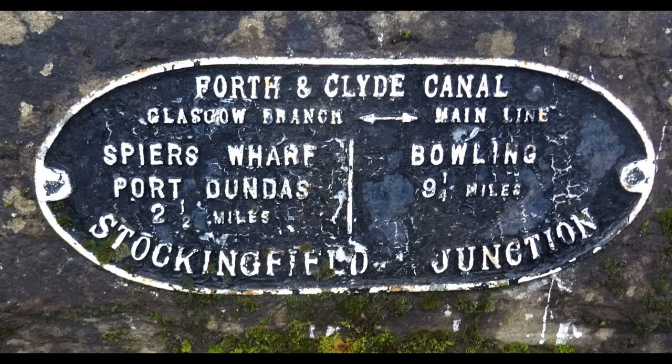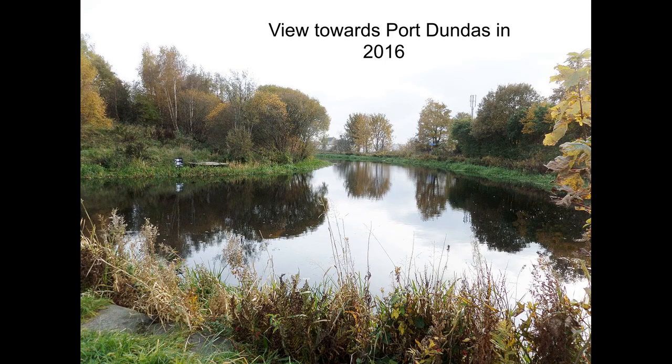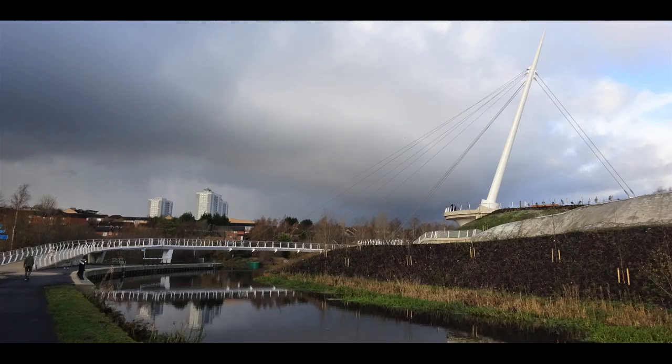Originally the canal had been opened here from Bowling in 1775. It became the terminus for two years due to a lack of money to construct a line further towards the east. In 1777 the route was completely opened, so now boats could go all the way from Bowling in the Firth of Clyde all the way through to Edinburgh and to Grangemouth on the Firth of Forth.